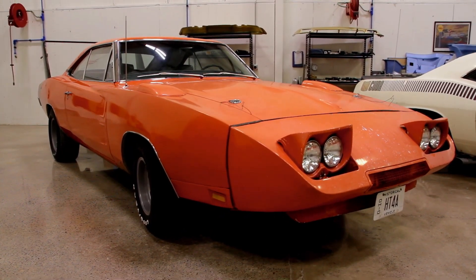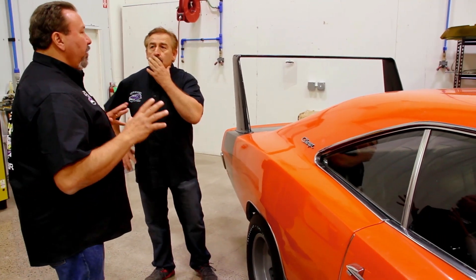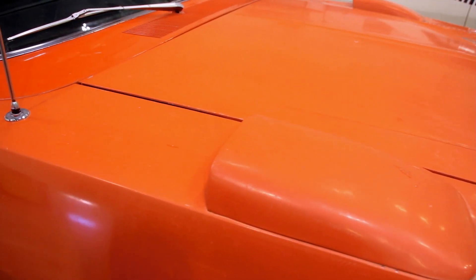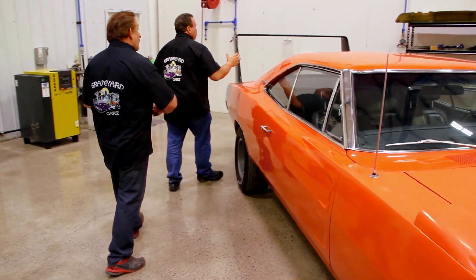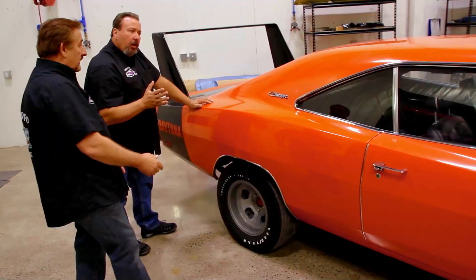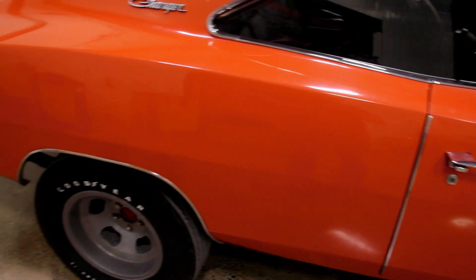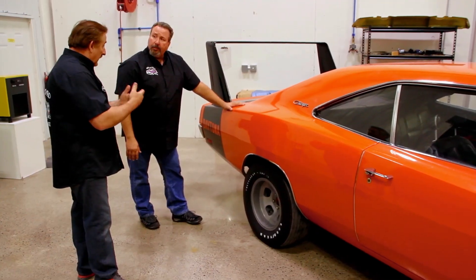Our 1969 Charger Daytona — a few years ago, Tony D'Agostino came out and we debated whether or not that car was nice enough, clean enough, original enough that we wanted to try to talk the owner out of restoring it. The owner sent it to me, wanted it restored, bought the car brand new, the car's been part of his life forever. At the end of that episode, we decided that we would restore the car and not try to talk the owner out of it.